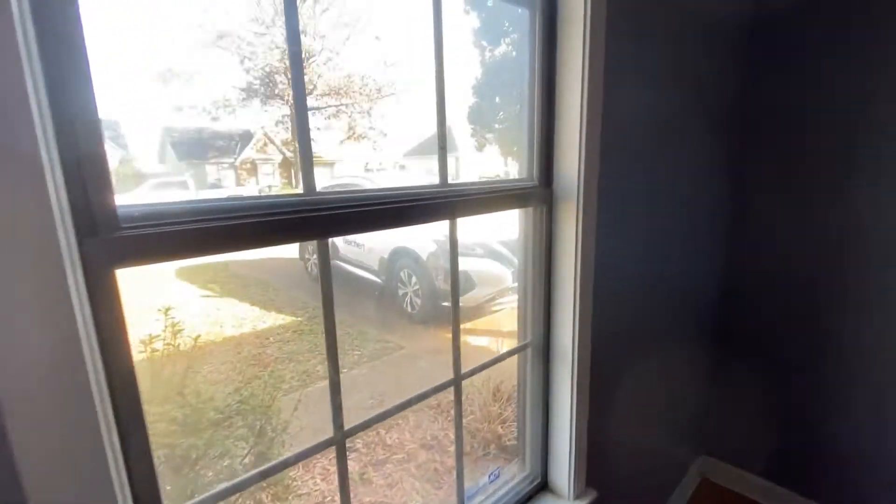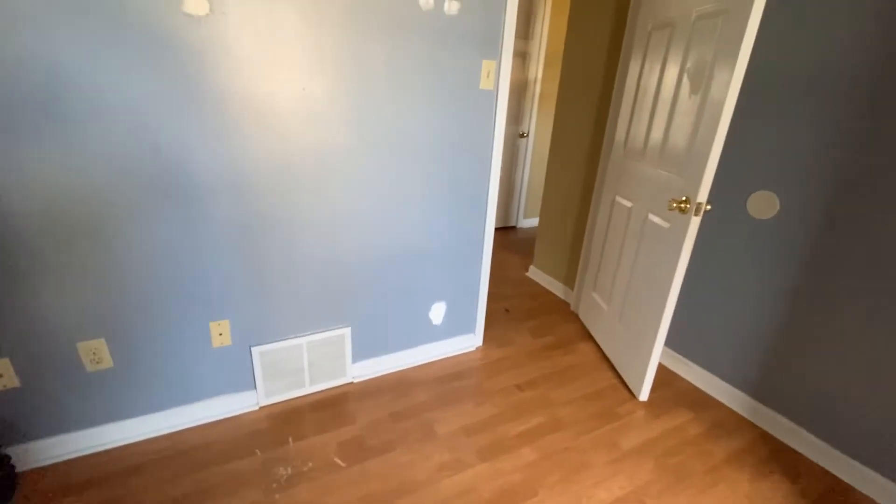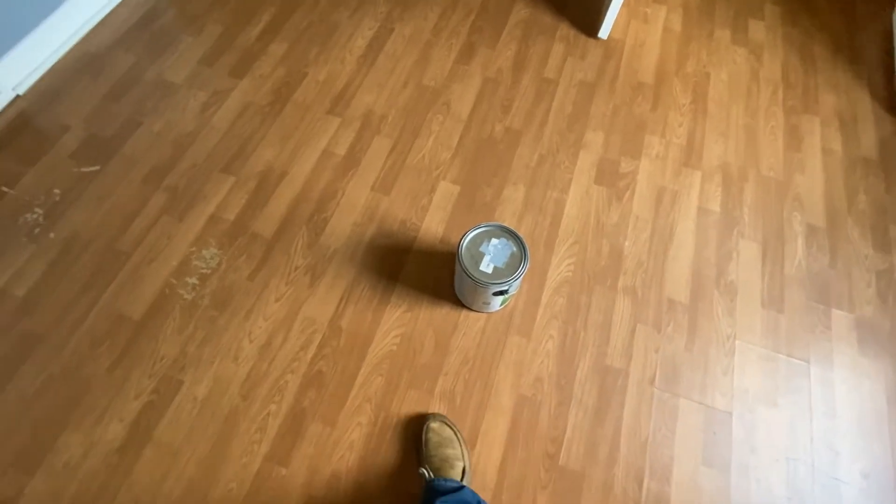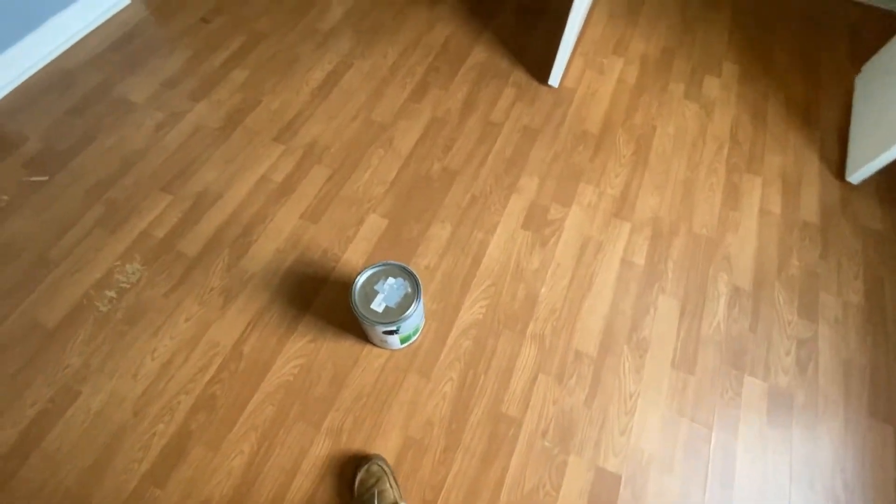The closet actually looks pretty good; even the walls don't look too bad. The windows are just dirty and definitely need to be cleaned. The floor is pretty scratched up in places in this room, and it looks like there's a little bit of a dip in the floor here as well.